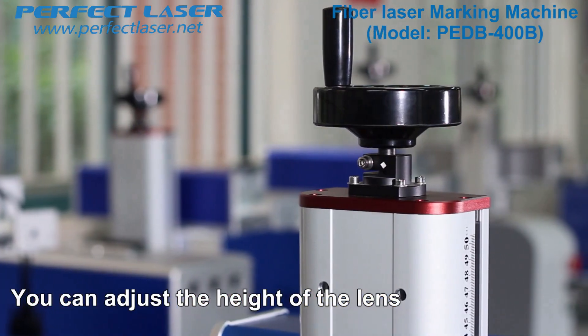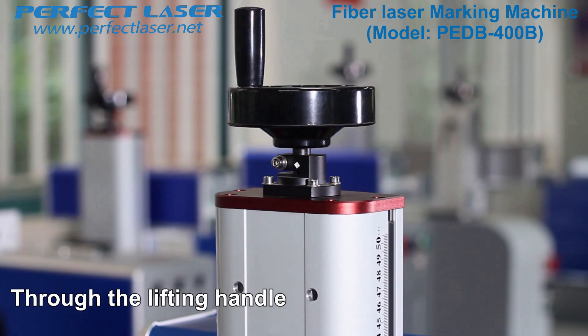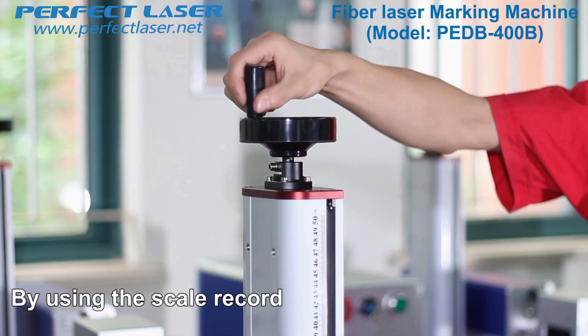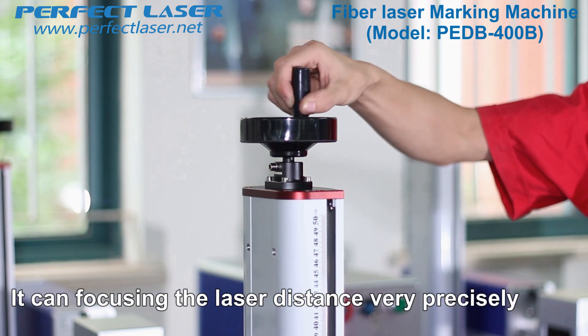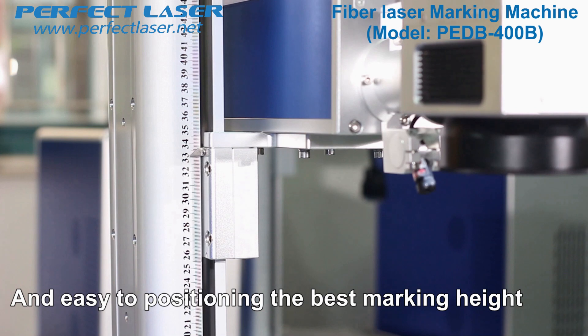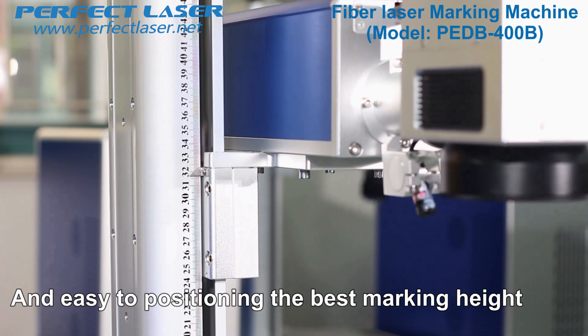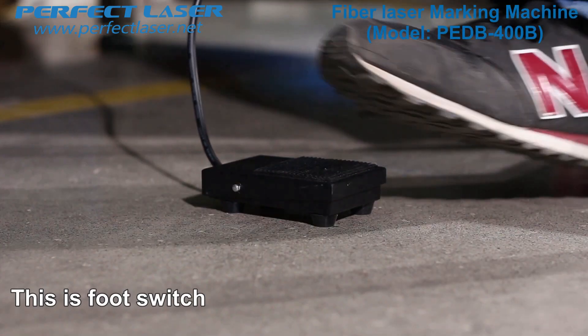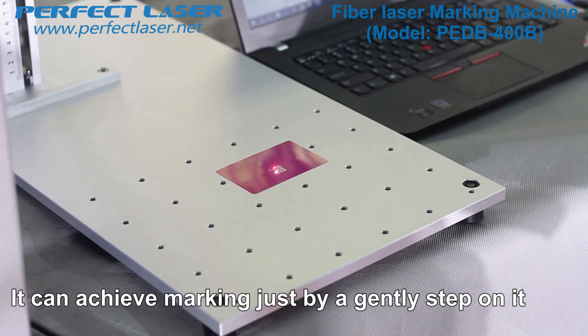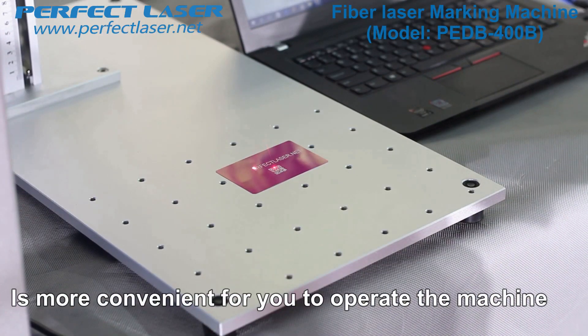The machine adopts a handle to facilitate the user to move the machine easily at any time. You can adjust the height of the lens through the lifting handle for a variety of high precision material markings. By using the scale record, it can focus the laser distance very precisely and easily position the best marking height. The foot switch allows you to achieve marking by just a gentle step, making it more convenient to operate the machine.